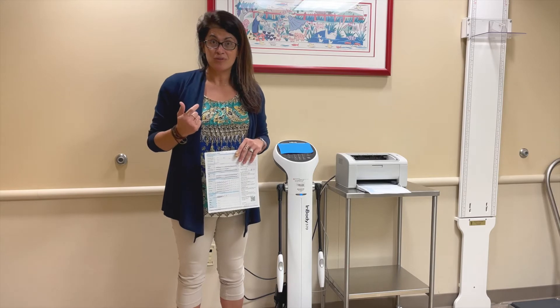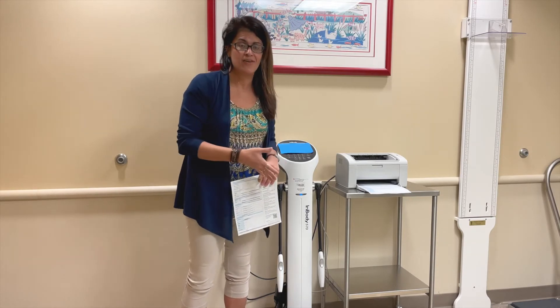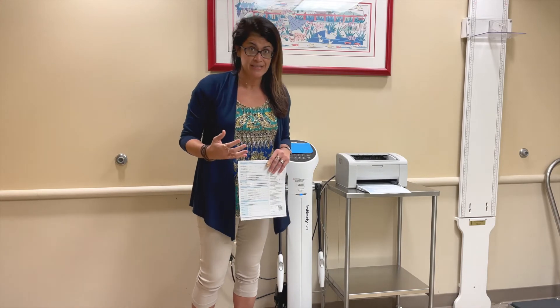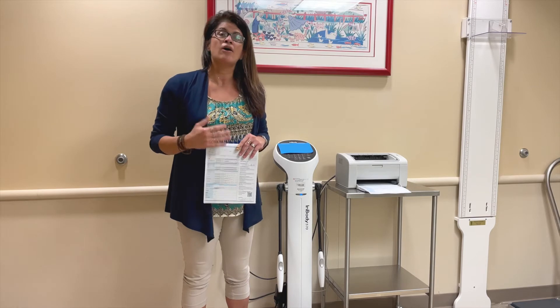One of the tools is right here in our Healthy Steps Clinic, which is our bioimpedance scale. The bioimpedance scale uses a very low-voltage electrical circuit — and I promise it doesn't hurt — that goes from your toes all the way to your head. And because muscle and fat conduct electricity at different rates, we can actually see the difference between how much muscle and fat our patients have.